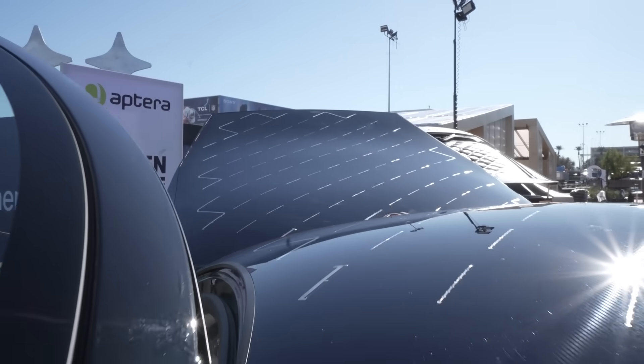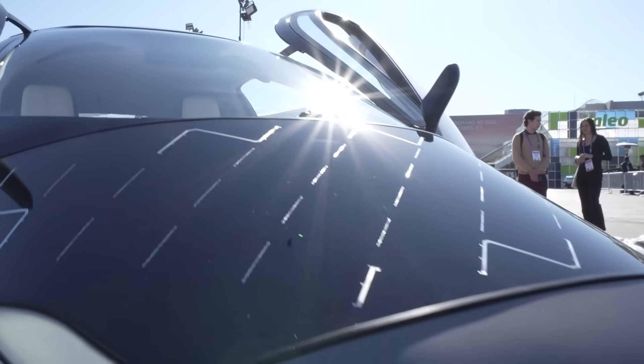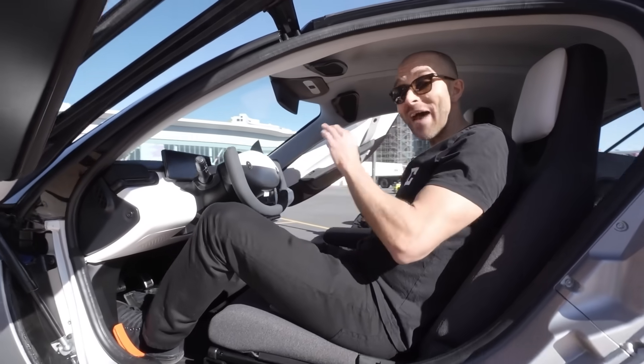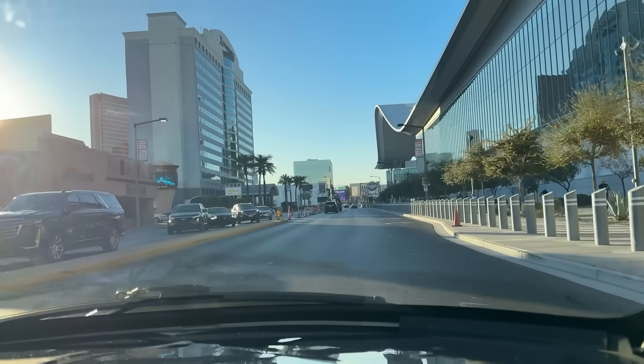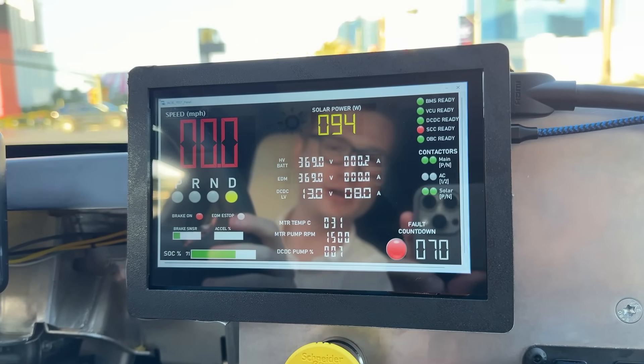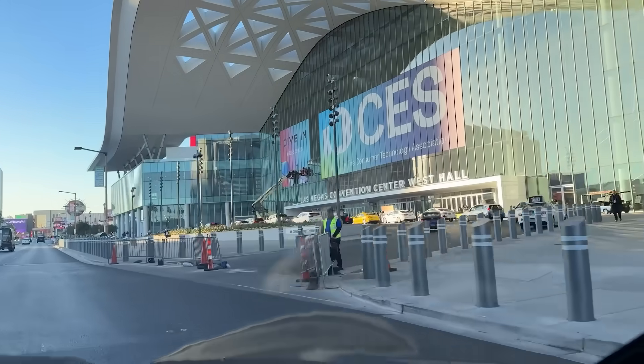I'm sitting inside Aptera, the world's first solar-powered EV that is literally driven by the sun, which is the company's sales pitch. This company was able to create a solar-powered and electric vehicle with way more range because of how efficient it is. Even though it's near sunset now, we still get 95 watts from the solar — real-time, it's giving you the stats on how the vehicle is charging right now.